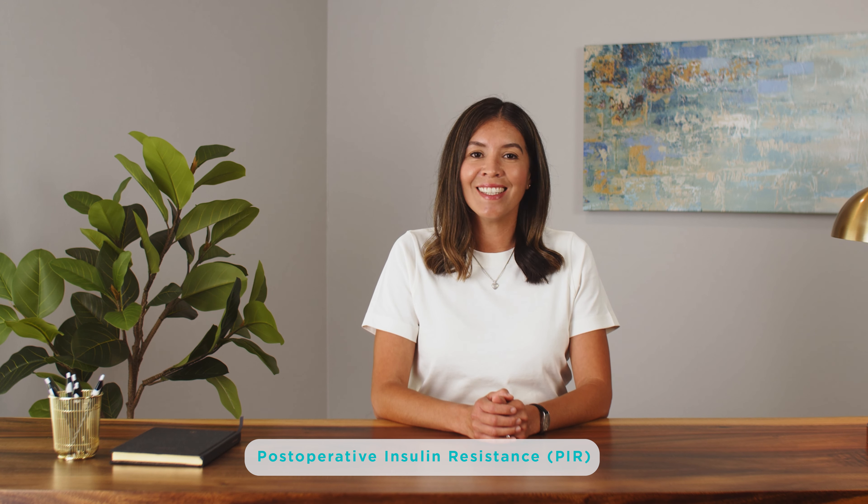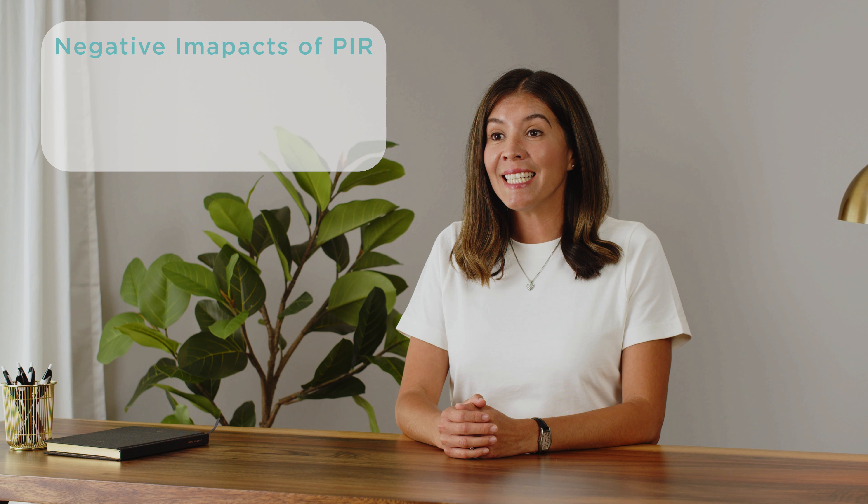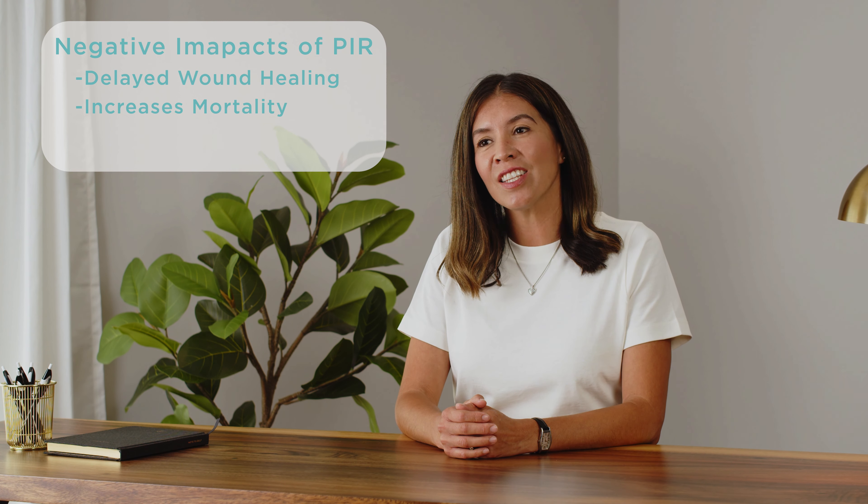The other big issue here is something called postoperative insulin resistance, or PIR. This can occur as a result of the stress surgery causes on your body, which is often further exaggerated by outdated fasting protocols. PIR is directly related to delayed wound healing, increased mortality, and a longer stay in the hospital.